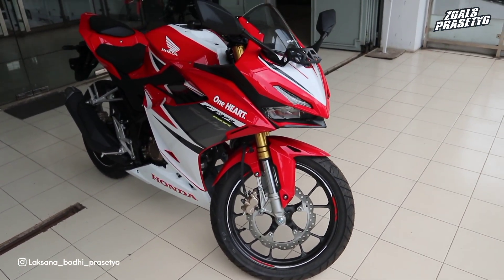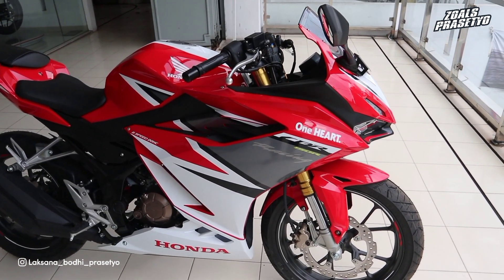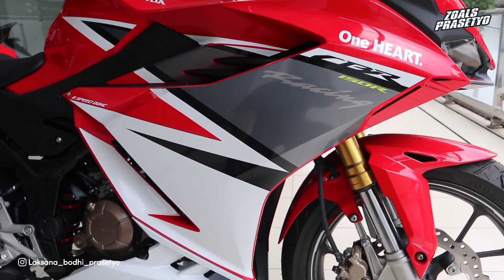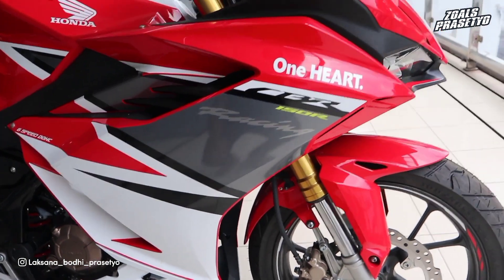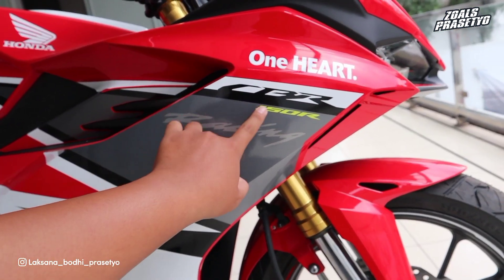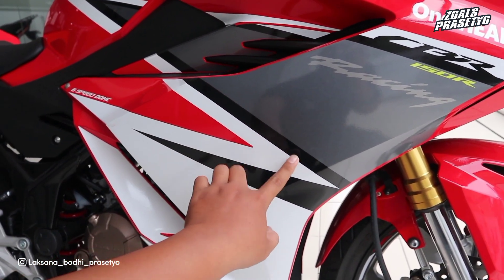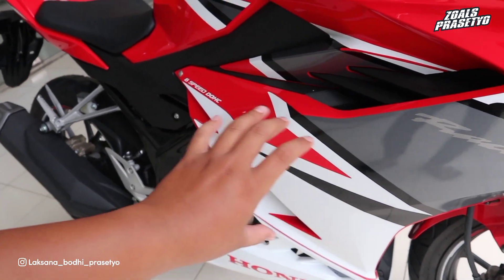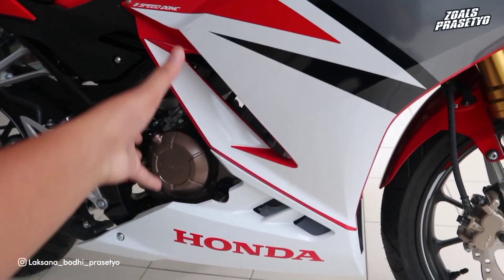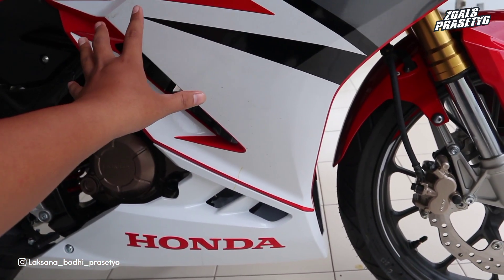Dari bagian depan hingga ke bagian kaki-kakinya, tidak bisa diragukan tampilannya, keren banget dan sporty banget. Di bagian fairing nya menggunakan paduan warna merah dan putih. Bagian atas merah glossy, terdapat balutan stripping yang sangat besar. Di bagian atas terdapat tulisan 'one heart' menggunakan warna putih, kemudian ada garis putih, bertuliskan CBR menggunakan warna hitam, bawahnya ada 150R menggunakan warna kuning, dan di bagian tengahnya abu-abu terdapat tulisan 'racing'. Ke belakang strippingnya konsepnya lancip-lancip, terdapat tulisan 'six speed DOHC' menggunakan warna putih. Di bagian bawah full putih hingga batas fairing ke undercowl.